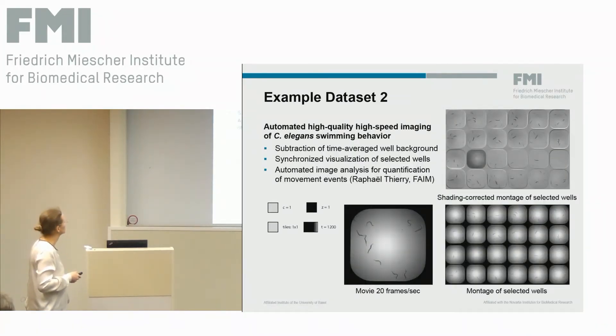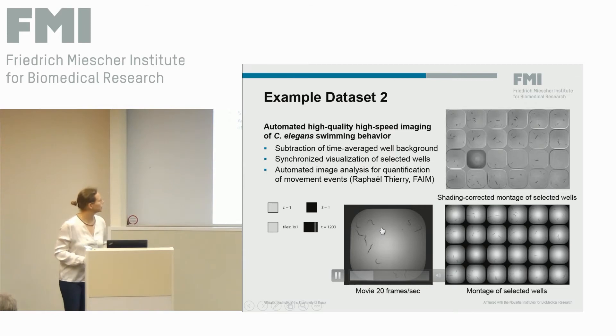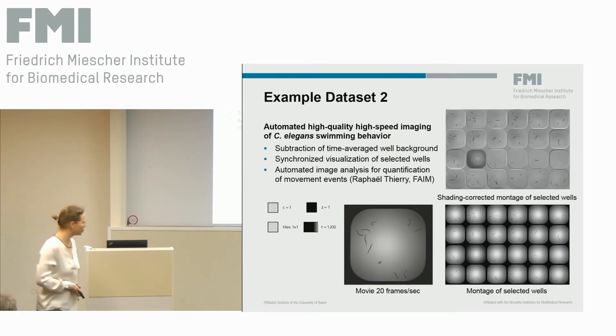As a second example, I can show a time-lapse project characterizing the swimming behavior of several C. elegans mutants swimming in 384-well plates. These organisms are quite active, so we had to use a higher frame rate — 20 frames per second — to acquire smooth movies. For these users, it was interesting to look at their data before starting automated analysis. They can create plate montages grouping selected wells; for instance, mutants spread across the plate can be grouped by mutant type to view them side by side and assess the experiment with their expert knowledge.